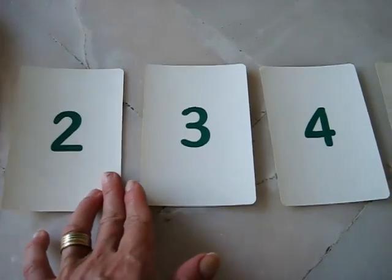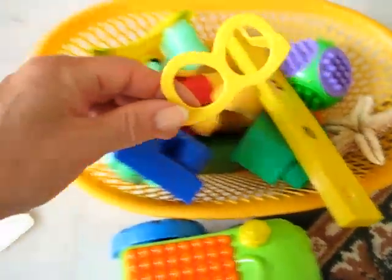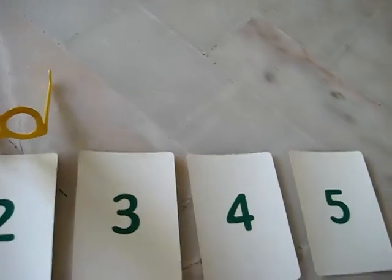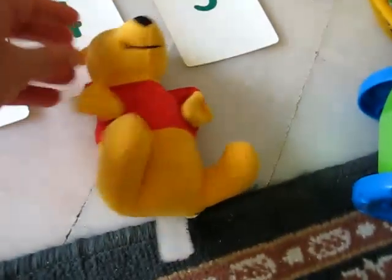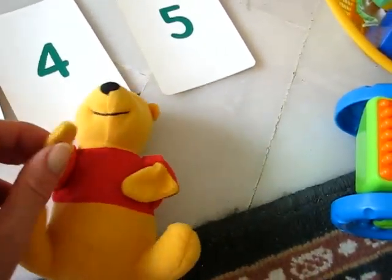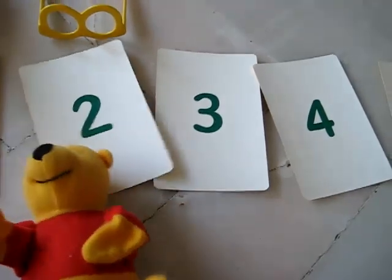Number 2. You can find a couple of objects for each number if you like. These glasses have two holes for two eyes — that would go under number 2. And little Pooh Bear has two eyes, two ears, two hands, and two feet.